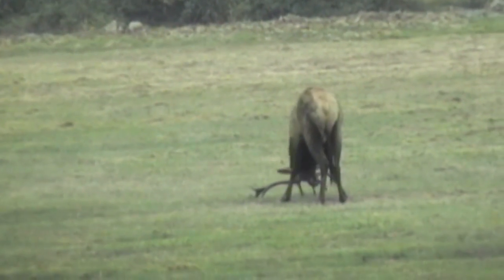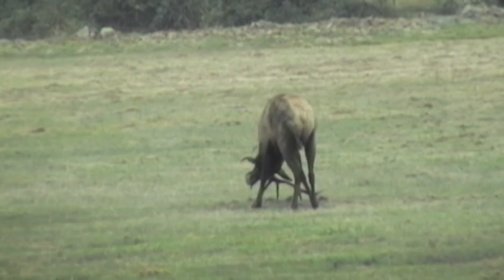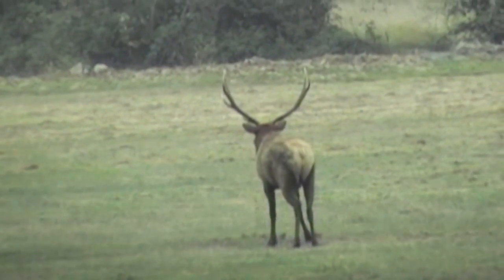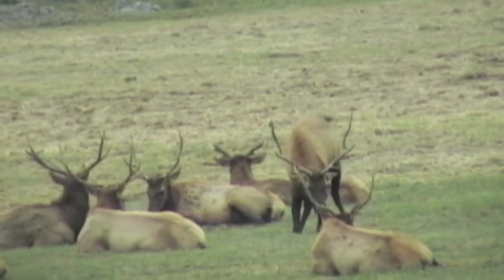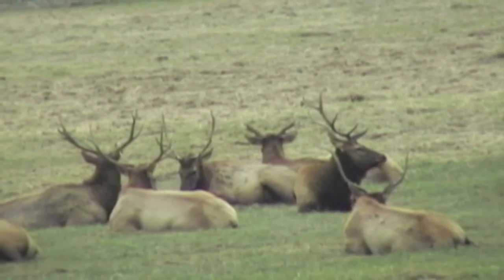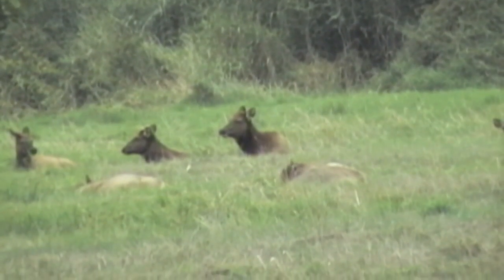Now, here we have one who's seen something in that tree line and is definitely showing that it's not very happy about it, the way it's tearing up the ground with its antlers like that. They are territorial and they will protect their territory. But here, the other males are just sitting together eating grass in peace.